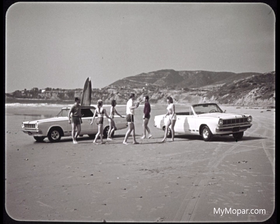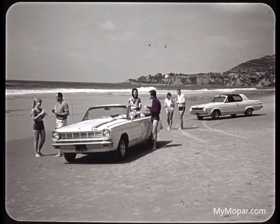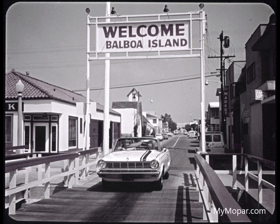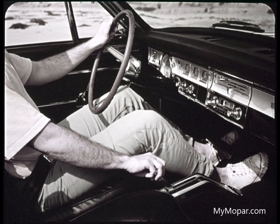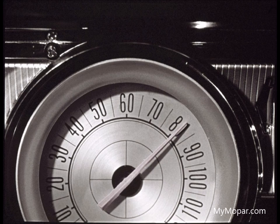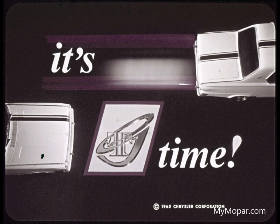Wherever you are, whoever you are, and whatever you're doing, this is the car that makes every scene a fun scene. Maybe it's surfing, or just fun on the beach, maybe it's golfing, or maybe it's skeet or trap, or skydiving, or flying, or just seeing the sights. Do what you want to do — let yourself go, give her the gas and go. Remember, it's go time with Dart GT.